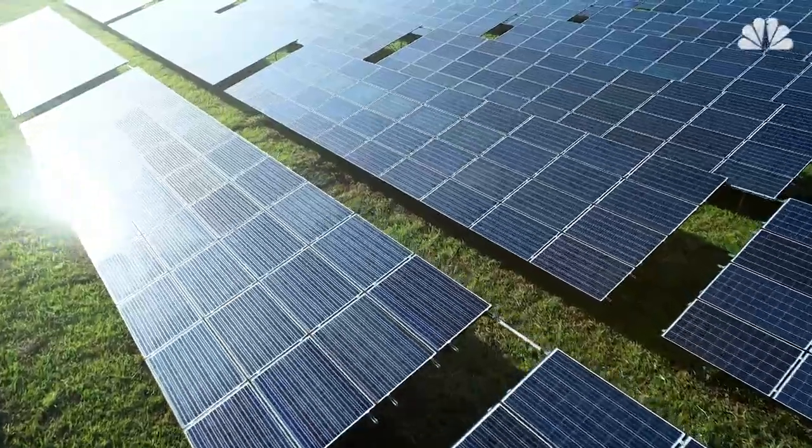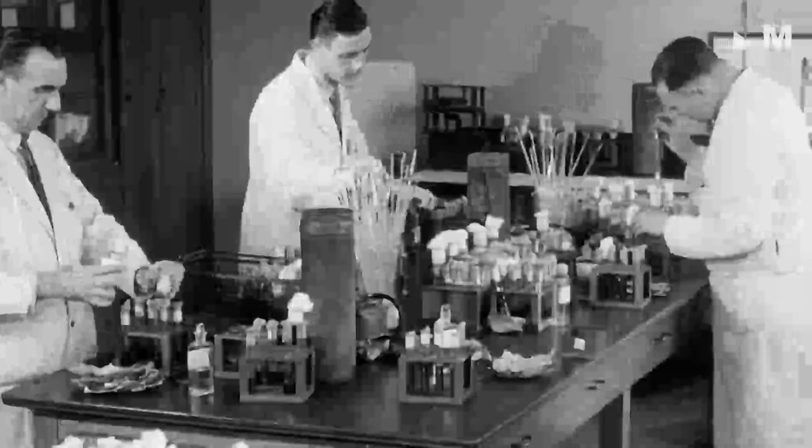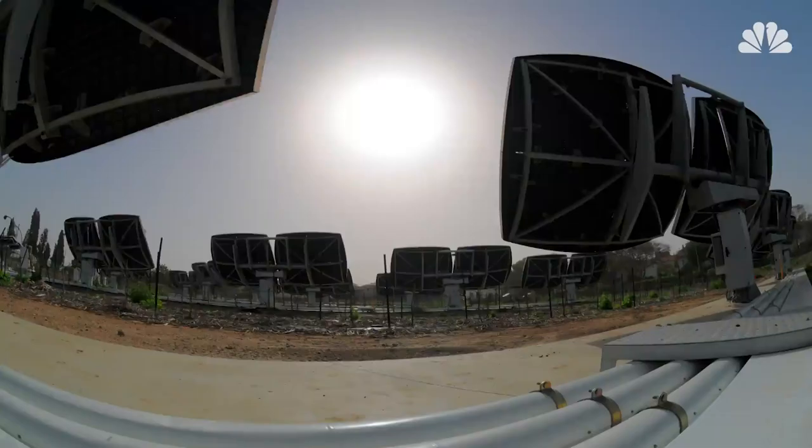Solar panels generate electrical current by exploiting a phenomenon first described more than a century ago by a French physicist. In 1839, Edmond Becquerel noted that silver and platinum electrodes in an acidic solution produced small amounts of electricity when exposed to light. This reaction became known as the photovoltaic effect.